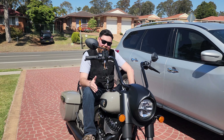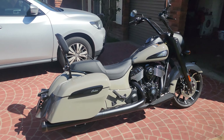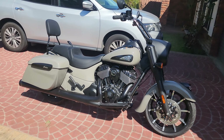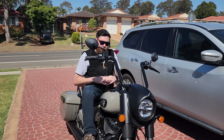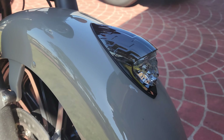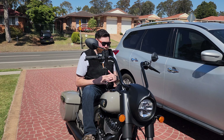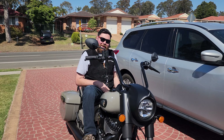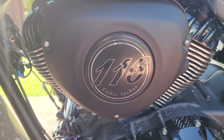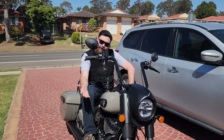I wanted the black, but they didn't have any in stock and I didn't want to wait months for a new shipment. So they had the quartz gray, and it has grown on me. I've received numerous comments from mates and even strangers at traffic lights saying how beautiful the color is — and I can agree. Photos in showrooms don't do the color justice; it truly is a really nice color, but everything is subjective.